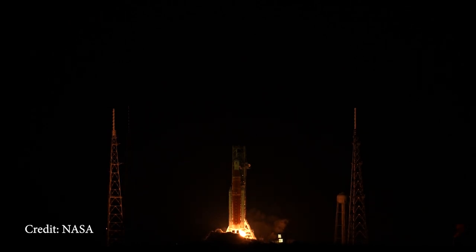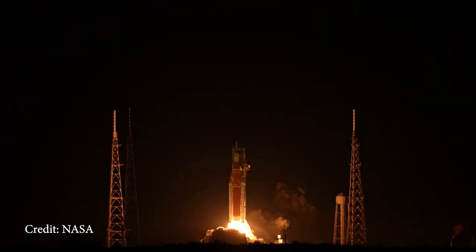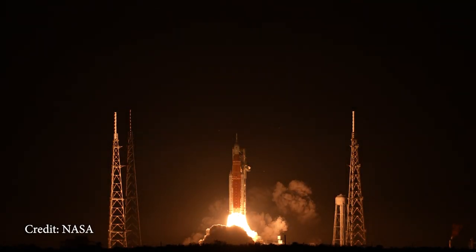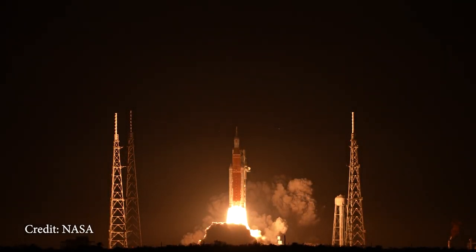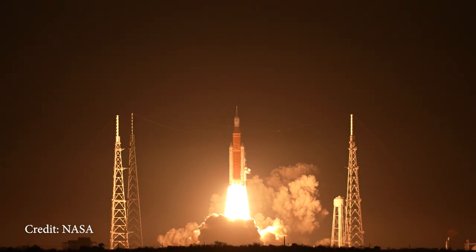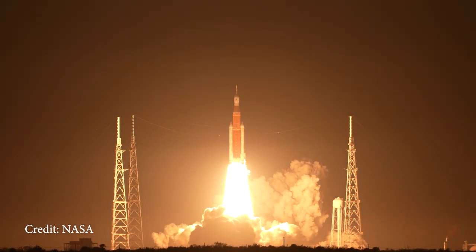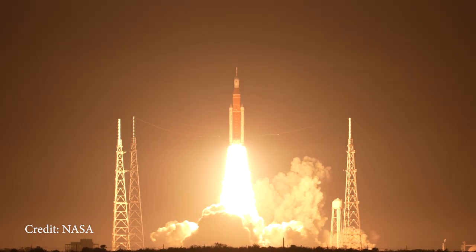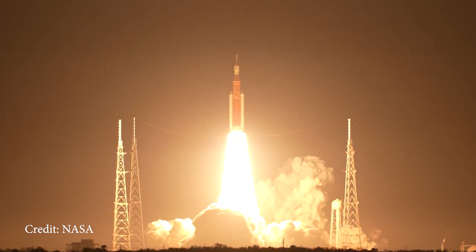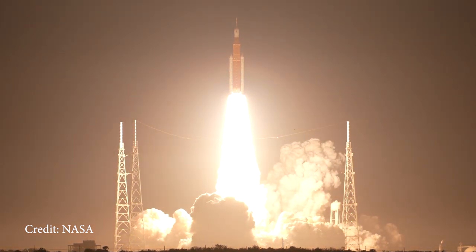Unless you've been living in a cave, you'll have seen the news about Artemis 1, which launched on the 16th of November to start our exploration back to the moon. The primary goals for Artemis 1 are to demonstrate Orion's systems in a spaceflight environment and ensure a safe re-entry, descent, splashdown and recovery prior to the first crewed flight on Artemis 2. Artemis 1 launched after two failed attempts in August and September due to technical glitches and a fuel leak.